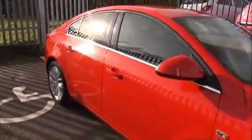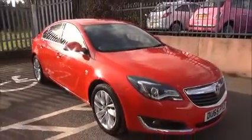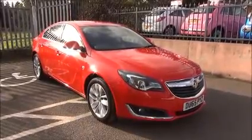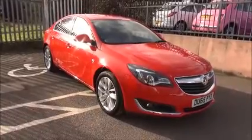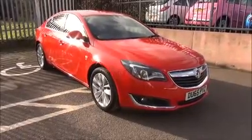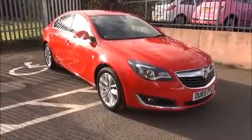Every one of our vehicles undergoes multi-point checks testing everything from engine performance down to the paintwork. Checks are carried out by highly trained Vauxhall technicians giving you all the reassurance you need. This is a network Q vehicle and benefits from the balance of the manufacturer's warranty until the 8th of January 2019, and a year's RAC roadside assistance which includes mid-journey and home starts.